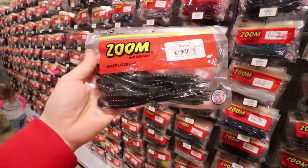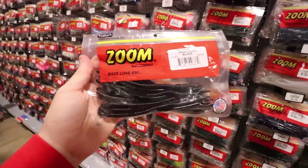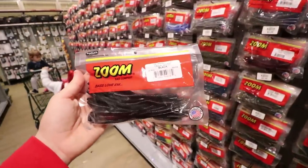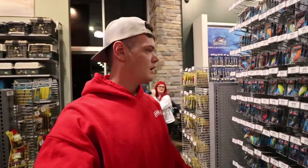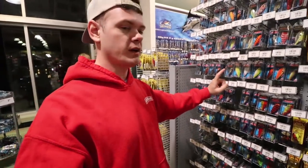We're gonna get some Zoom trick worms in solid black. When everything else fails, this is what you bust out - whether it be weightless or with a tungsten weight, this is it right here.